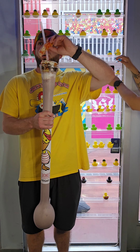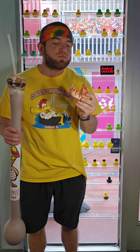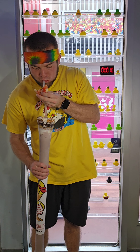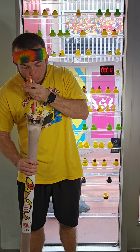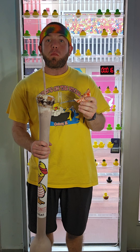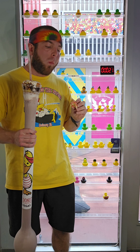Starting off with that peanut butter jelly one. This peanut butter and jelly donut was my favorite out of the four of them — this was probably the best peanut butter jelly donut I've ever had. They were all fresh made to order, soft and warm. I really like these donuts here.